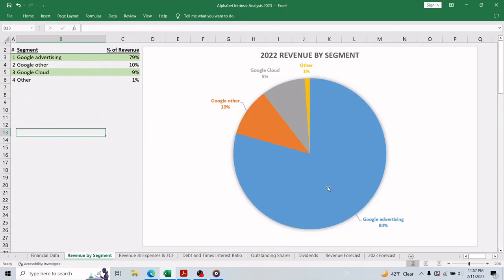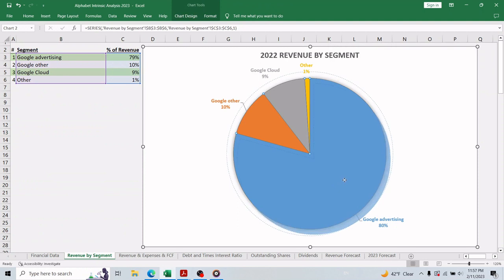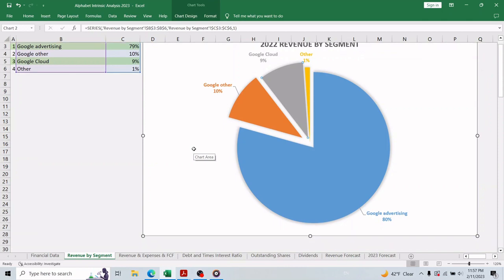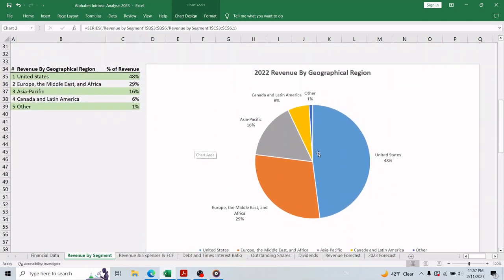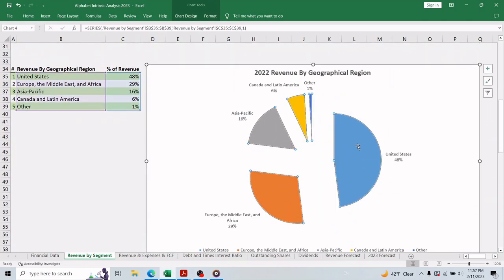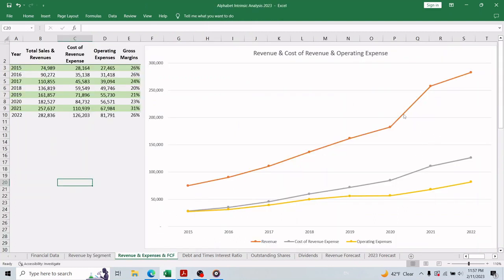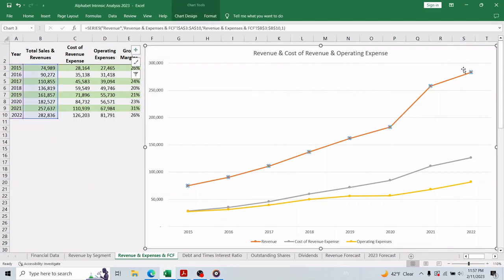Looking at 2022 revenue: 79 percent came from Google Advertising, 10 percent from Google Other — which includes hardware products, the Google Play Store, and YouTube non-advertising revenue — and 9 percent came from cloud services. Geographically, the United States is Alphabet's largest market, followed by Europe, the Middle East and Africa, then Asia Pacific, and lastly Canada and Latin America.